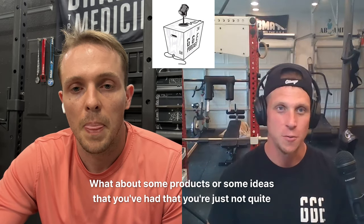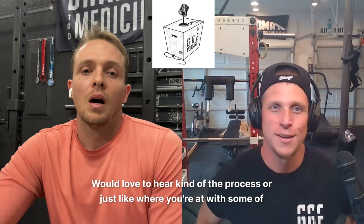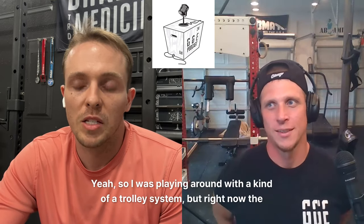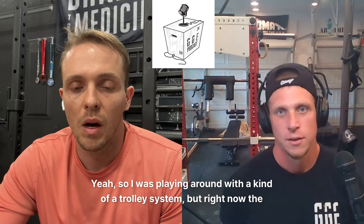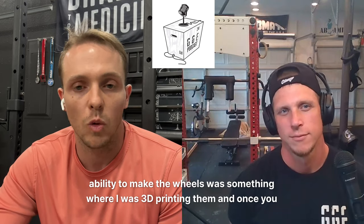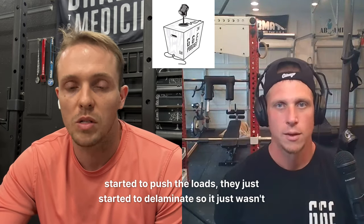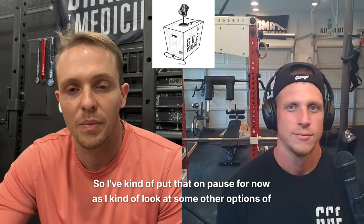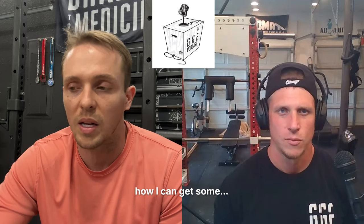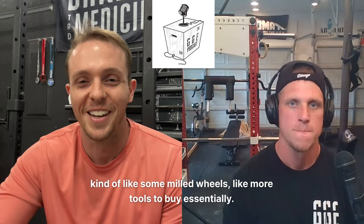What about products or ideas you're not quite there yet with, or that you've started and failed? I was playing around with a trolley system, but the ability to make the wheels — I was 3D printing them and once I started pushing the loads, they just started to delaminate. So I put that on pause as I look at some other options for milled wheels — more tools to buy essentially. The other thing is I don't currently have a 3x3 rack, but I do think there are some options where if I had a 3x3 rack and could make items for it, that would open up the avenue of getting my stuff into everybody's home gym — kind of the industry standard.